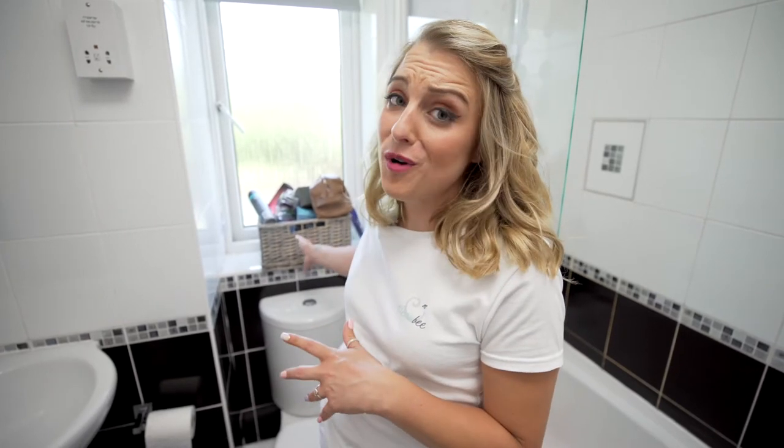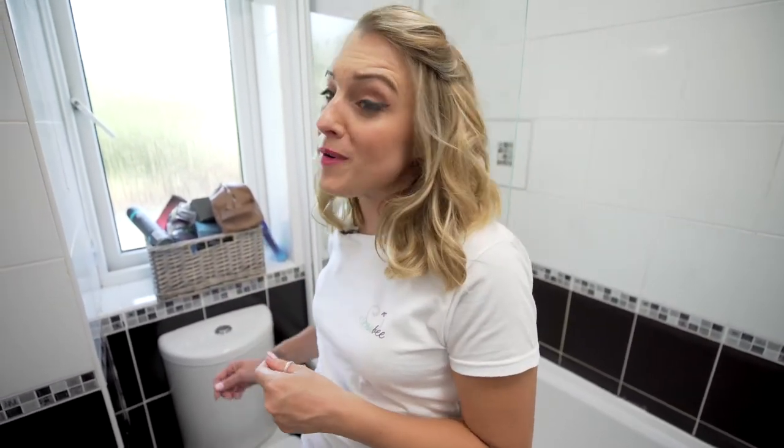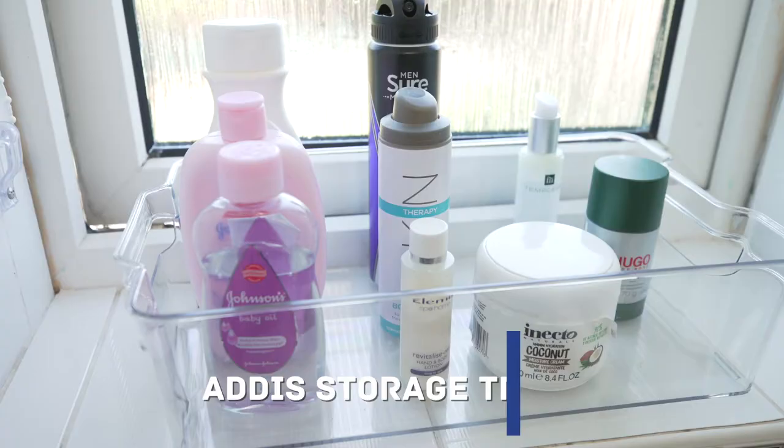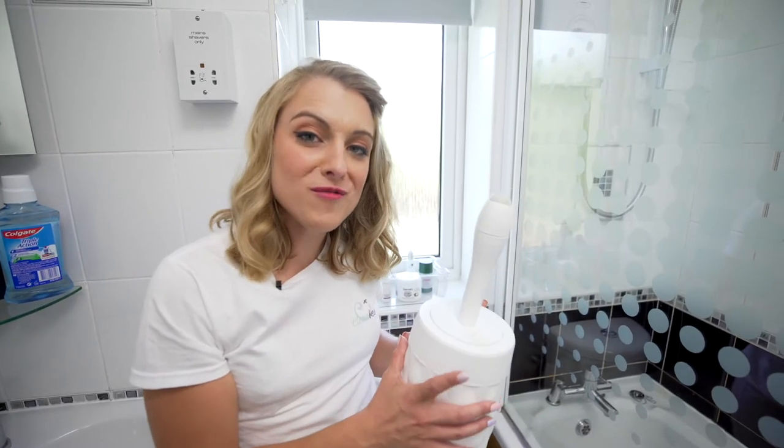I see in so many homes that people store things in impractical boxes like this where it's so chaotic — how can you even get the everyday essentials? So I'm going to transform it from this into something like this: the Addis clear storage trays. This is a must for all of my clients' homes.